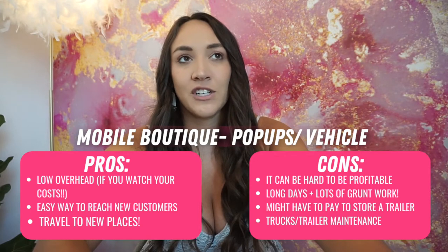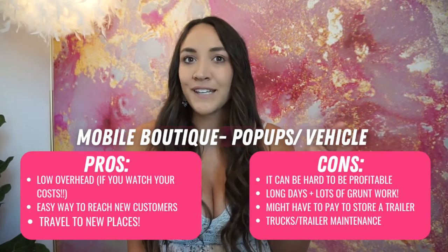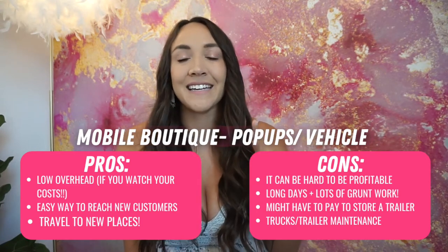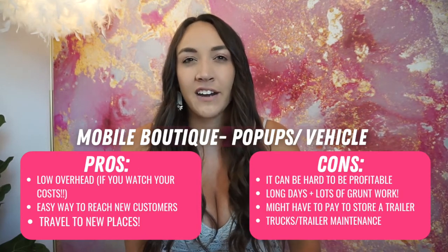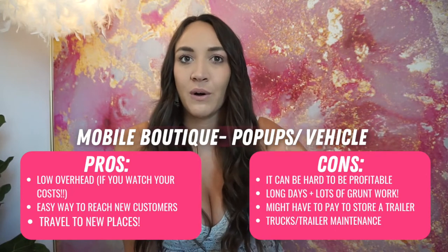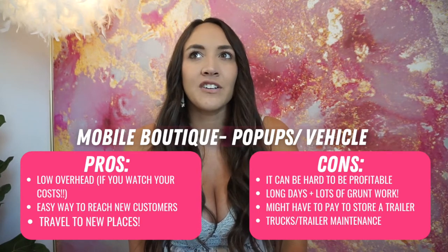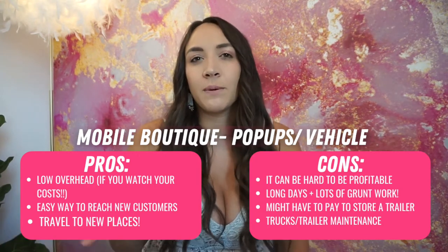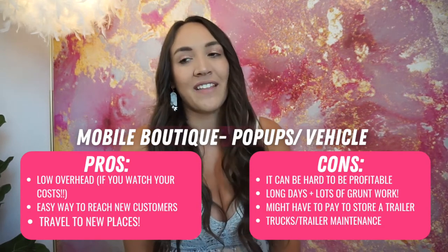We were so lucky that somebody in the Boutique Hub — which if you're not a part of, you've got to join — was looking to buy a trailer at the time. It was a super easy transaction where they just bought it off of us. Our branding kind of matched theirs and they were able to put their logo over ours — it turned out great for them and great for us. I think we literally broke even on the trailer by the time we bought it, put all the work into it, and sold it. So it wasn't a big deal.